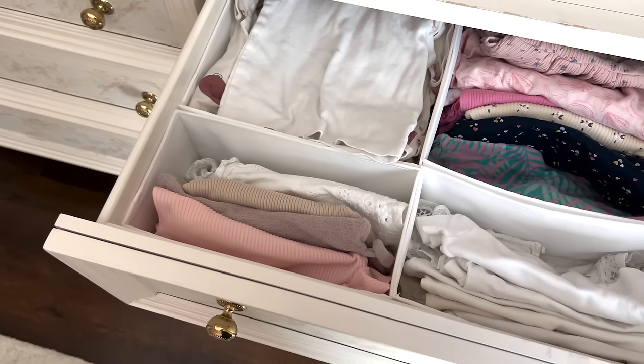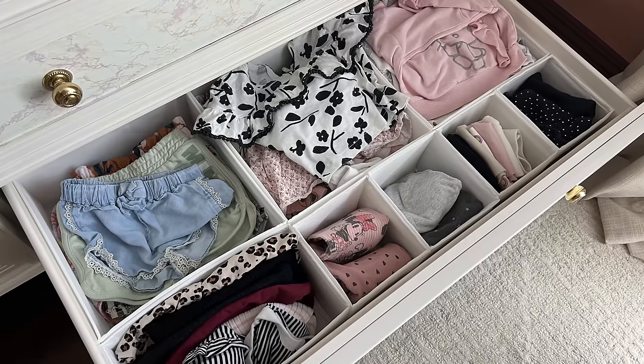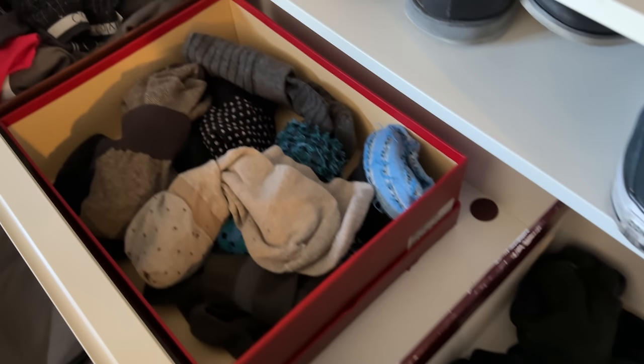I'm going to throw underwear in here too because technically it is a bottom. You remember those SKUBB boxes from Ikea that I absolutely love? If you don't have those or can't make it to your local Ikea, there's also a really easy hack — just use an old shoe box. That is currently what I have sitting in my husband's dresser. I still use old shoe boxes to organize all of his undergarments: dress socks in one area, athletic socks in another, and an area for his boxers. So the next time you buy a new pair of shoes, don't throw away your shoe boxes. Use them to organize inside your drawers or even underneath your kitchen cabinets. There are so many uses for old shoe boxes — that is my number one organization hack.